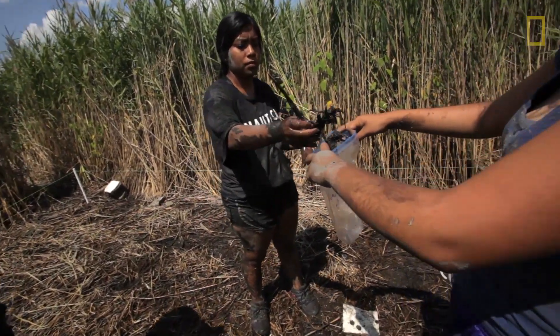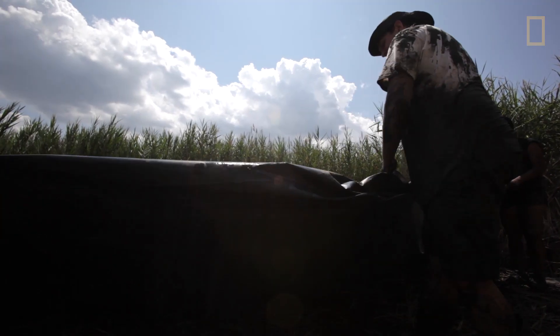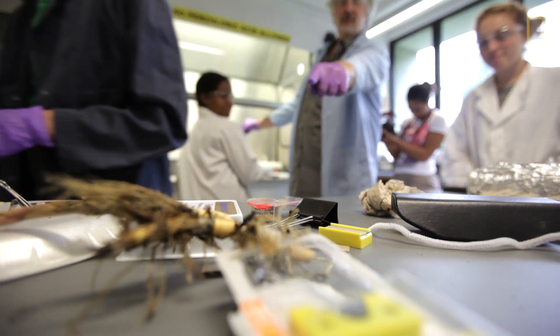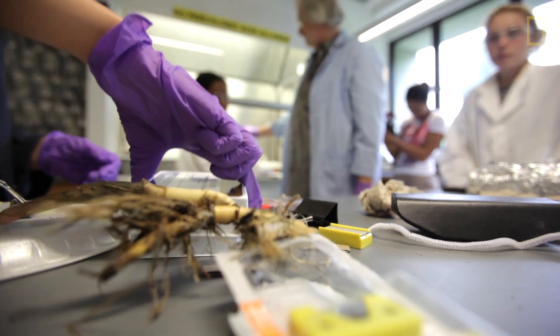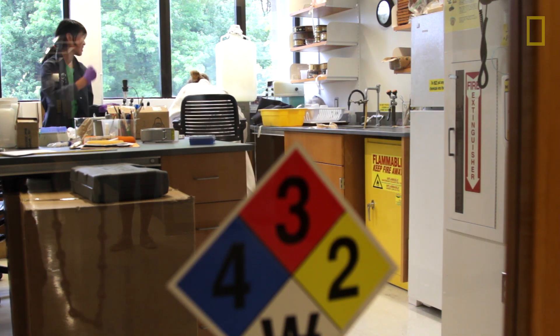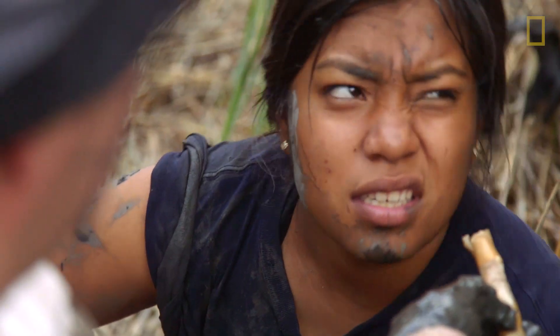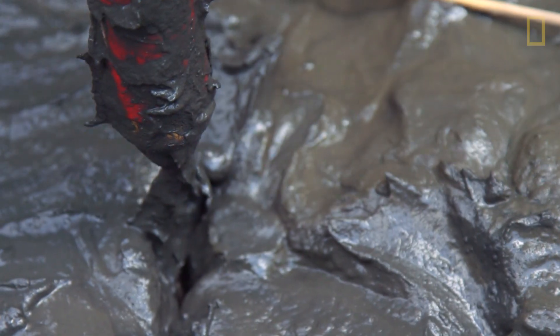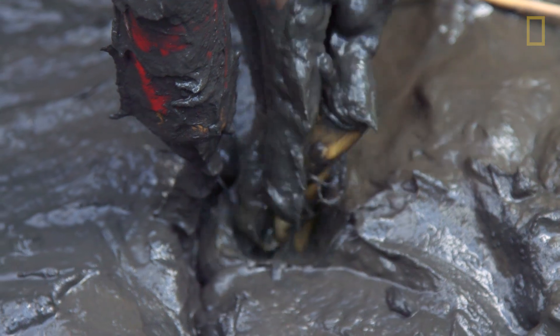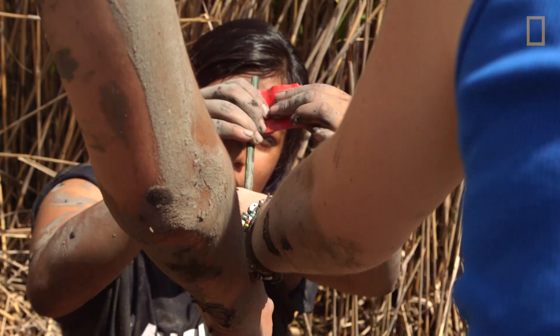The way we started doing our experiment was we collected rhizome samples from different plots that we had. We brought them back to the lab to boil them at different temperatures, and they stood there for 24 hours just to determine how we can cut the rhizome — which is a root — to kill off Phrag. We replanted them again today to figure out how they grow. But most of them are pretty dead by now, so I doubt they'll grow.